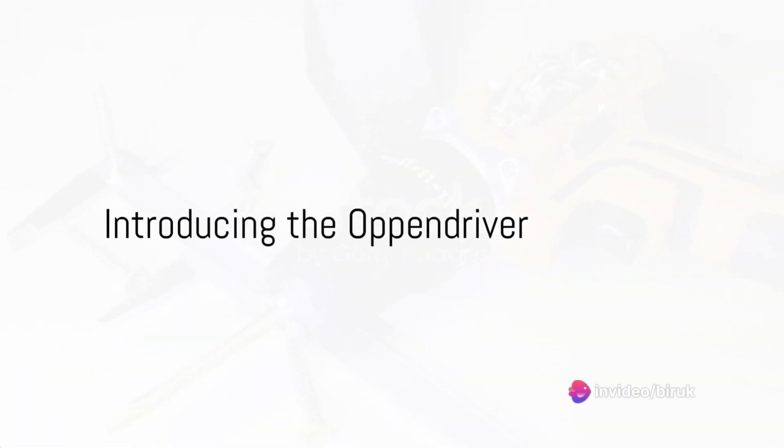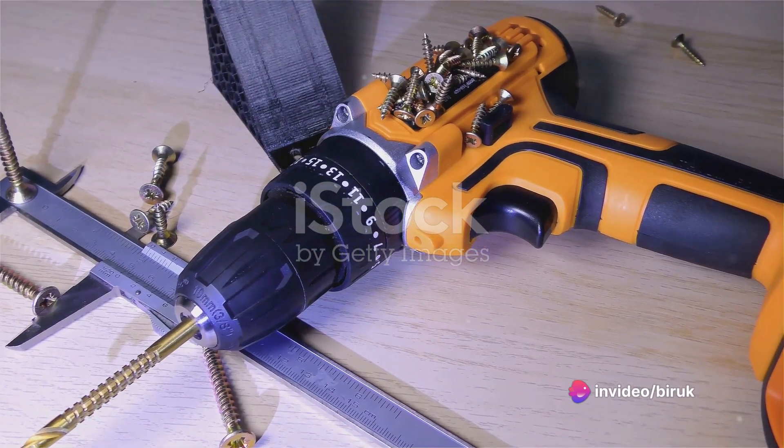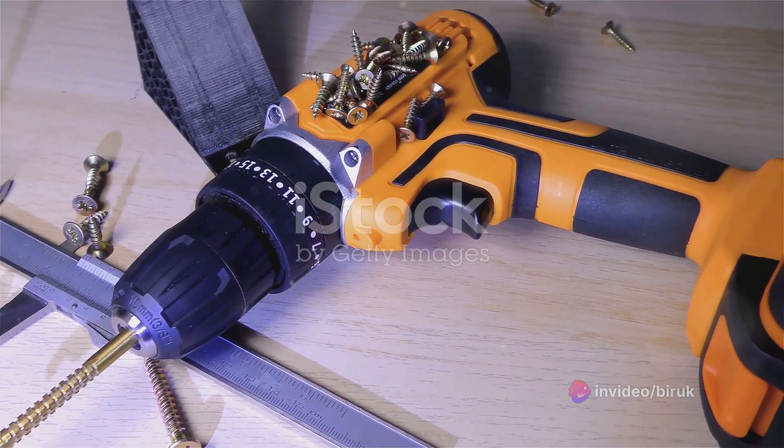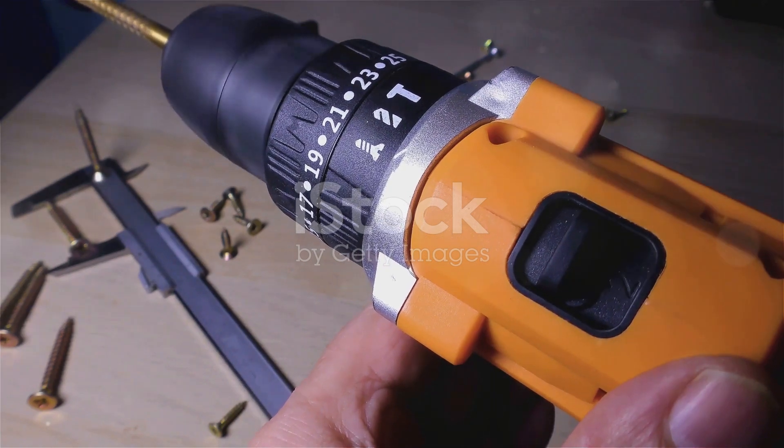Imagine a world where your drill's battery never dies, where the power to penetrate the toughest materials lies at your fingertips. Welcome to the era of the Oppendriver, the world's first nuclear-powered drill.